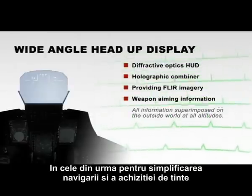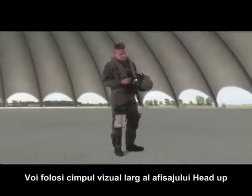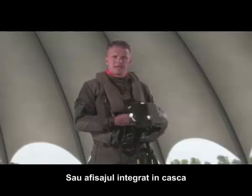Finally, for visual navigation and target acquisition, I will use the wide field of view head-up display, or the helmet mounted display.